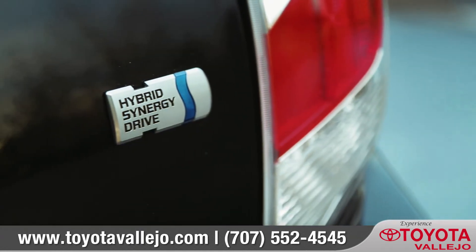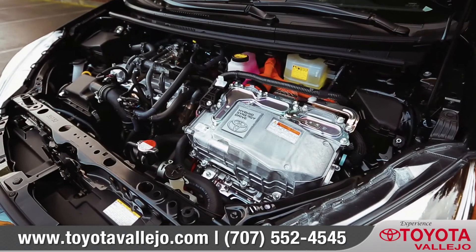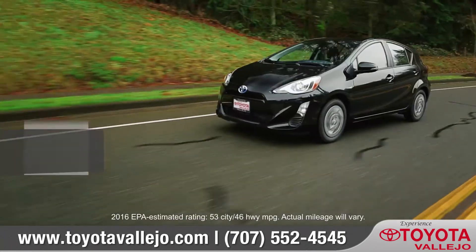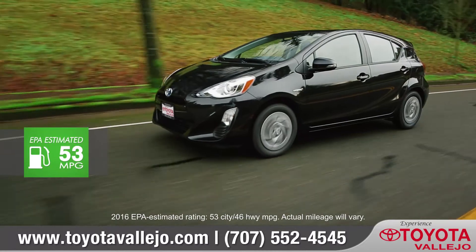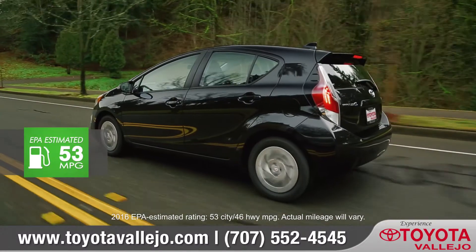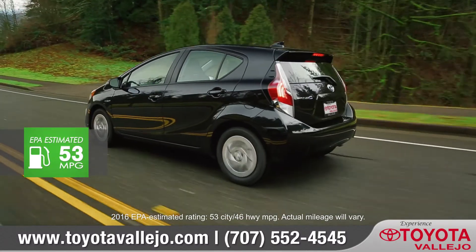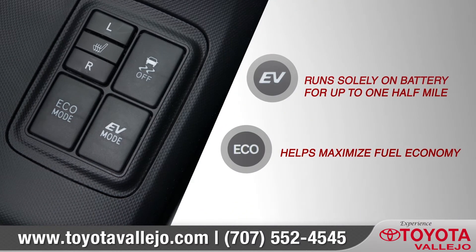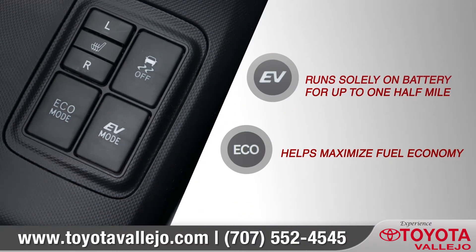Thanks to its Hybrid Synergy Drive, you get a more efficient, more reliable combination of gasoline engine and electric motor, with an EPA estimated 46 miles per gallon highway and 53 miles per gallon in the city. Prius C also offers different driving modes to maximize fuel efficiency or to adjust throttle response.